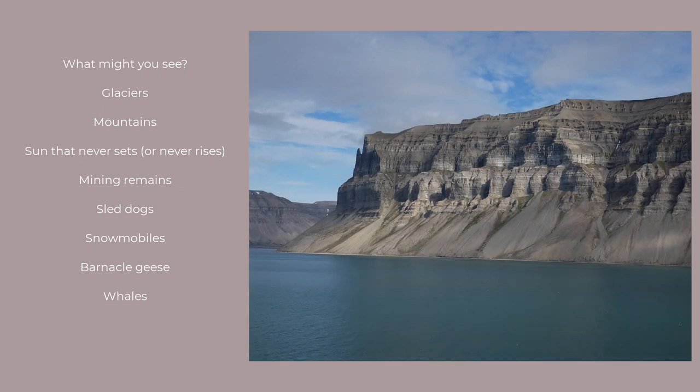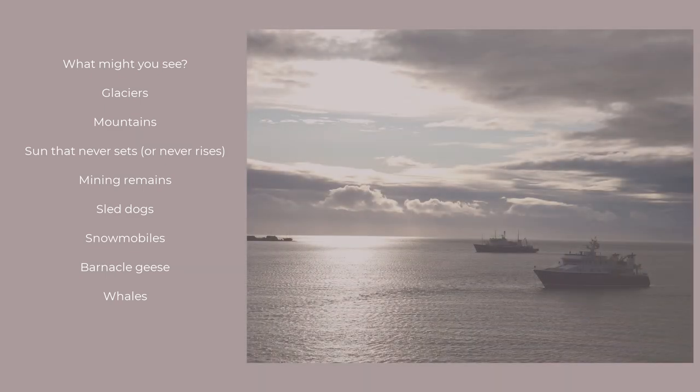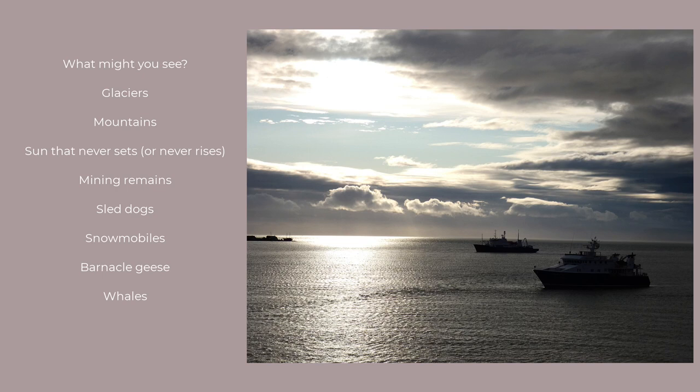Mountains — this whole set of islands drifted away from Greenland. There's lots of scree and scarring from eons of glacier movement. And the sun — well, it's always there, or it's not there. And it's really difficult to describe.